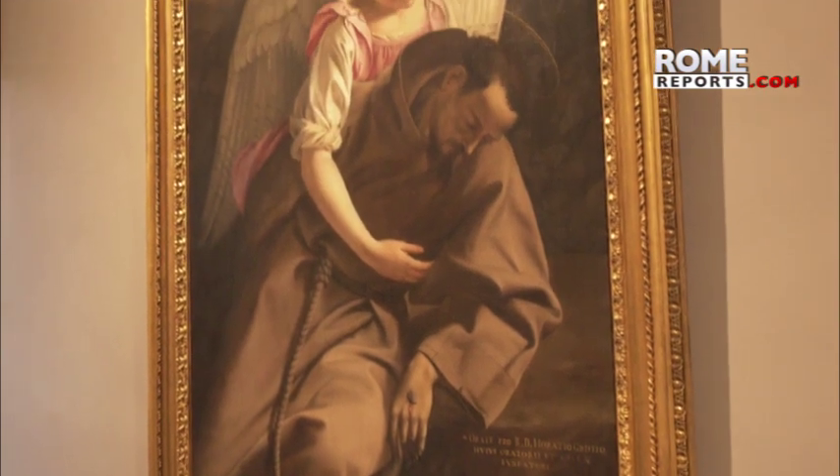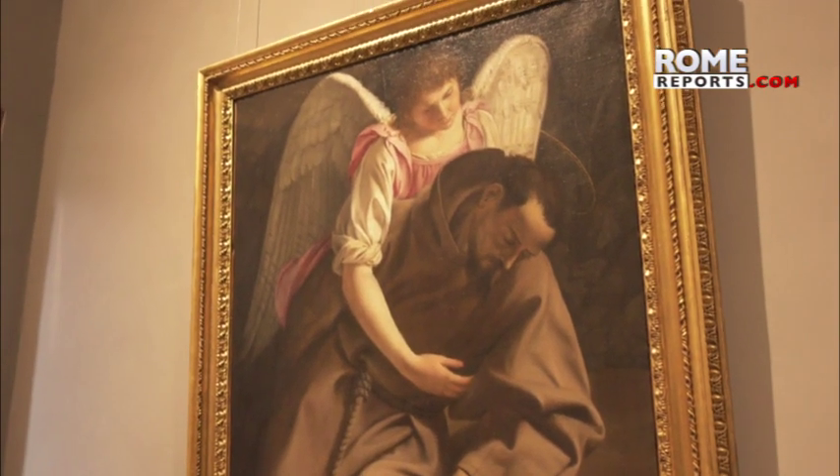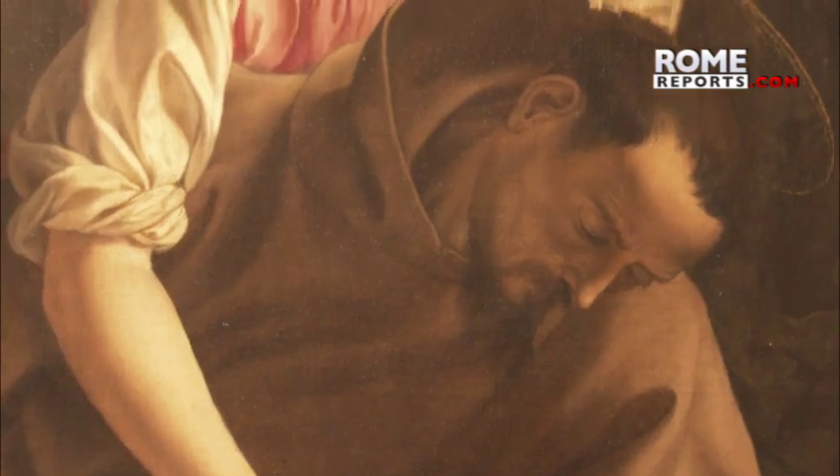Next is Gentileschi's St. Francis and the Angel, which at first glance creates the impression that the saint is about to fall out of the painting.